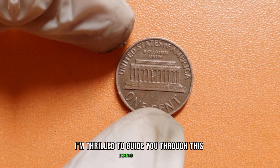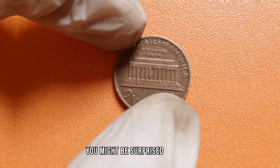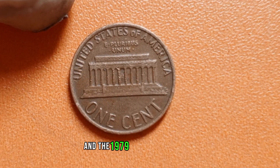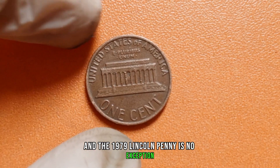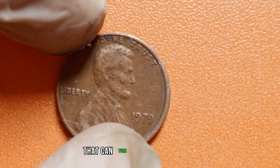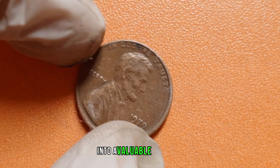I'm thrilled to guide you through this exciting journey. You might be surprised to learn that not all pennies are created equal, and the 1979 Lincoln penny is no exception. While millions were minted, there are a few key factors that could turn your ordinary coin into a valuable gem.